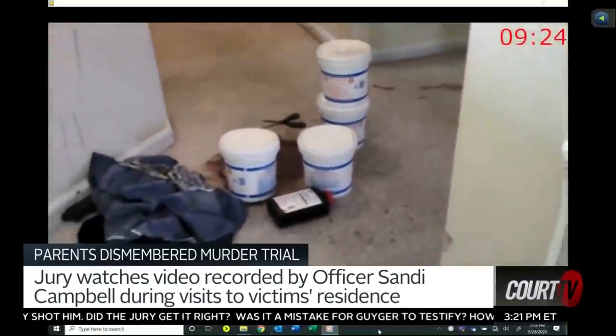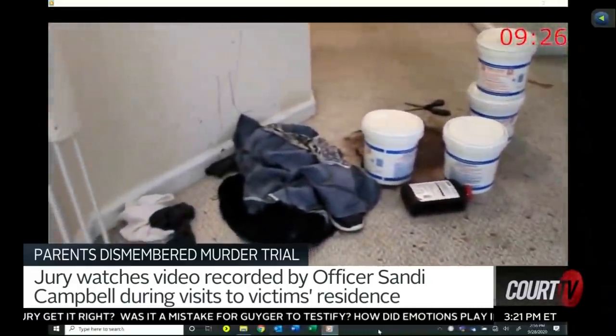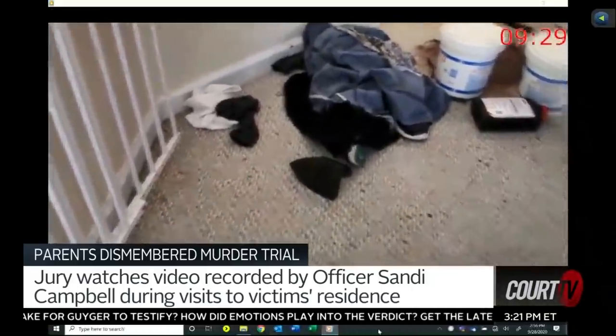This is just the landing at the top of the stairs, which is kind of a small, almost foyer-type area.